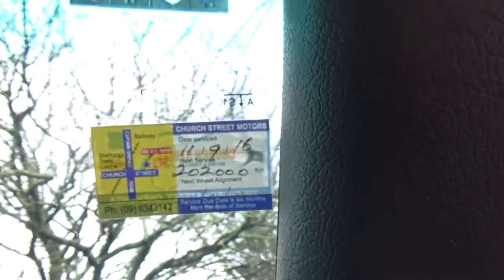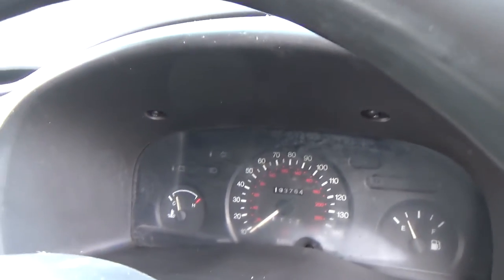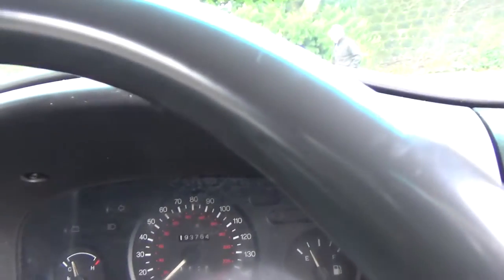It has a warrant through till the seventh month 2016. Looks like service is due at 202,000 k's and it's currently only traveled 193,000.